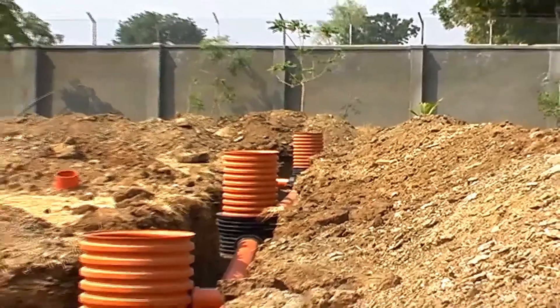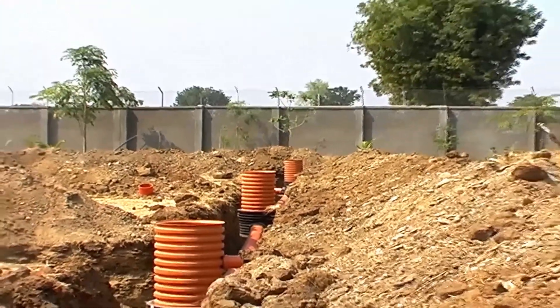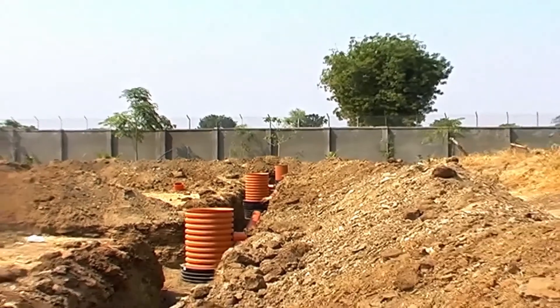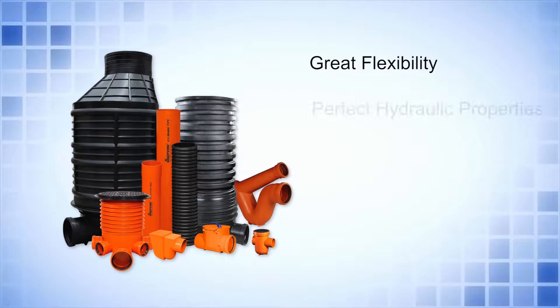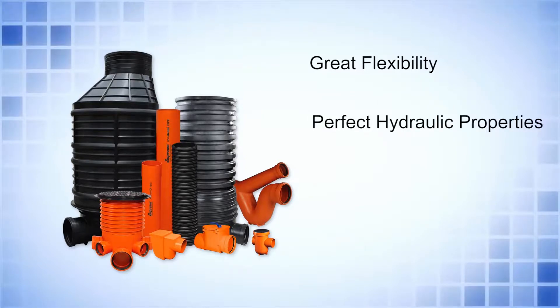Supreme New Drain is not only free from these problems, but equipped with many outstanding features like great flexibility, perfect hydraulic properties, long life and economy.